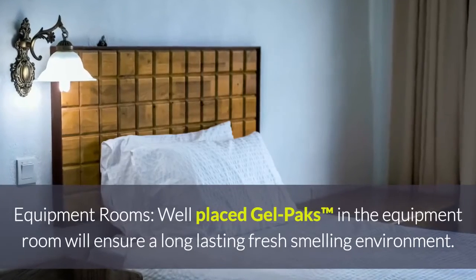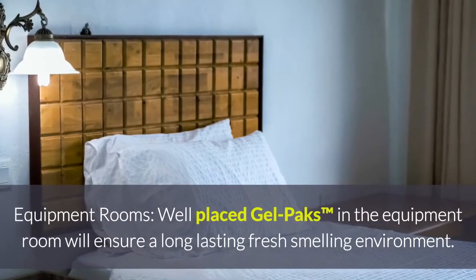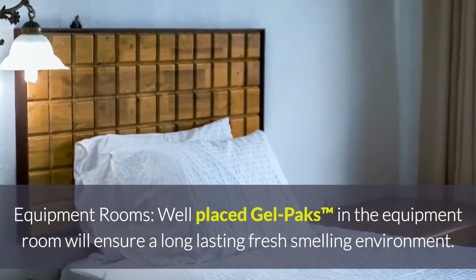For equipment rooms, placing gel packs in the equipment room will ensure a long-lasting, fresh-smelling environment.